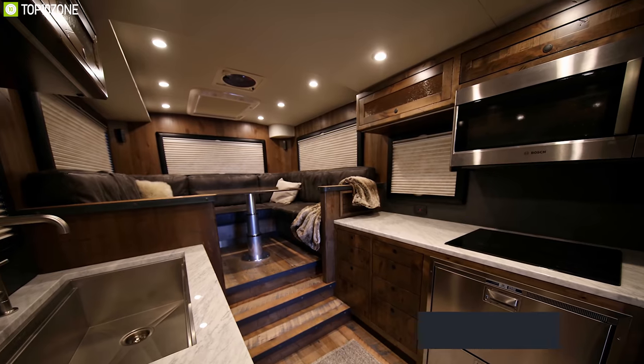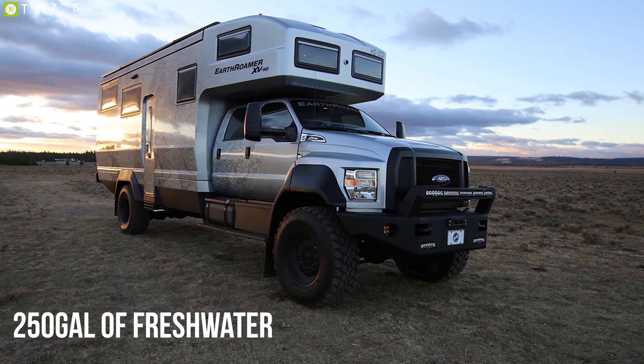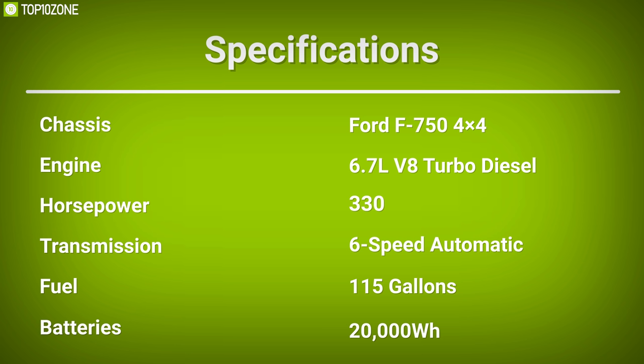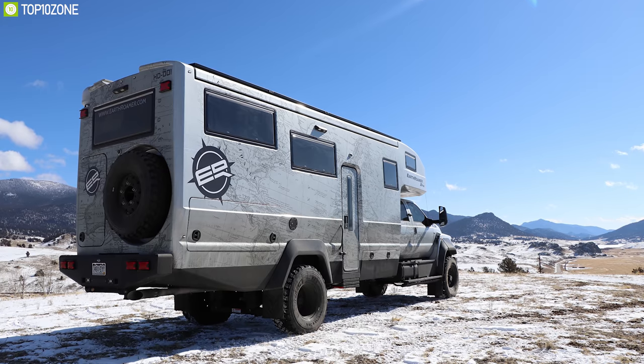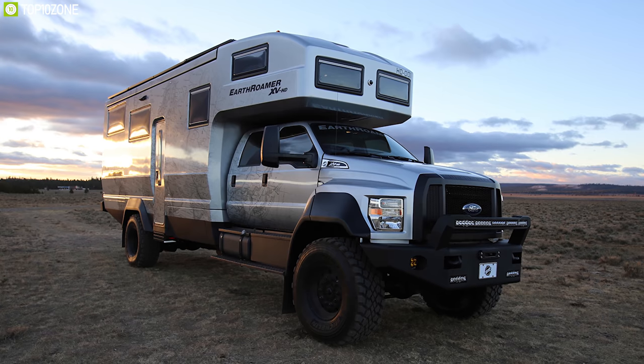It packs a 20,000 watt-hour battery and 2,100 watts of solar power that runs all electronics without any hiccup. The Earth Roamer HD truck camper is an excellent camper for its large space and all living appliances, which will make your road trip a memorable one.